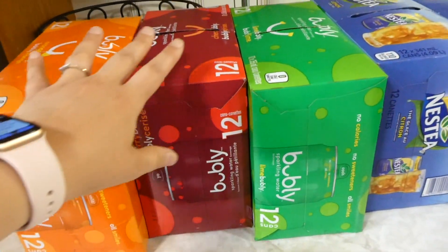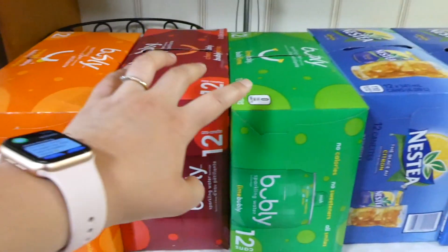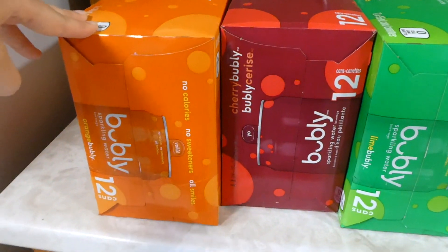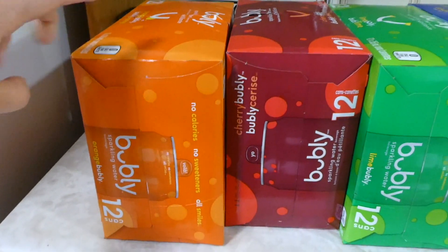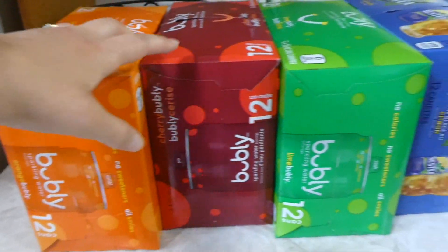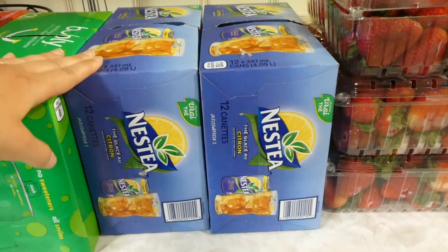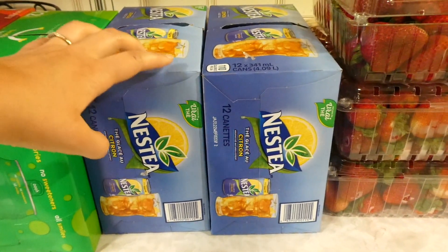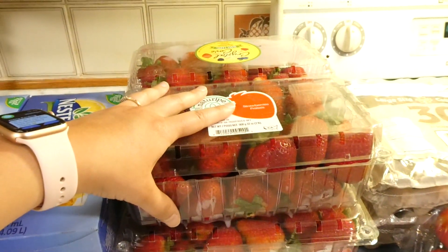Over on the counter, they had a deal on Bubbly sparkling water — buy three cases and get $3 off. I got cherry and lime, which are a couple of my favorites. I've never bought orange — I'm not sure it'll be a favorite since I'm not big on orange pop, but I'd never tried it so I thought why not. We also got Nestea. Over the summer we'll typically have that every couple of weeks on a weekend — the kids love it.